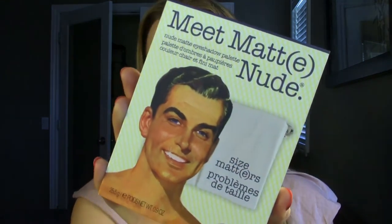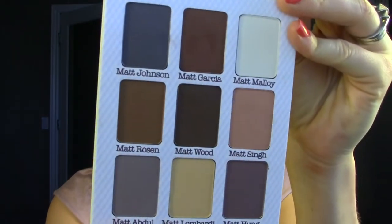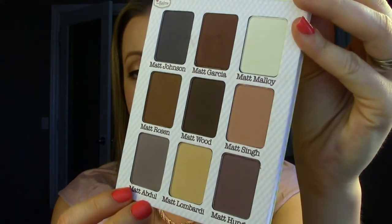The first one is the Meet Matte Nude palette. I've really been loving matte eyeshadows — if you've been watching my channel the past couple months you'll know that. So I thought this would be a great addition to my collection. These are all matte eyeshadows and they're very very pigmented. I'll do some swatches. I've used them just two times so far but the pigment is crazy. They're not chalky, they blend well, and they're just really good neutral matte colors.